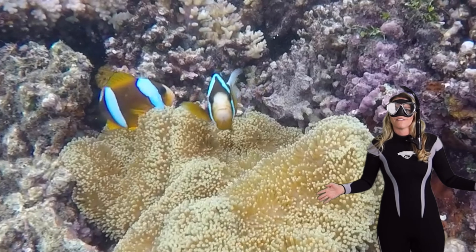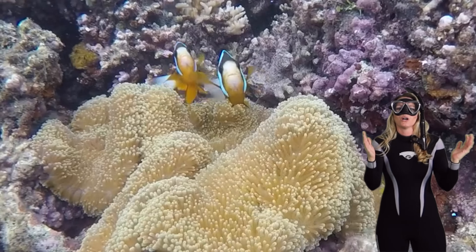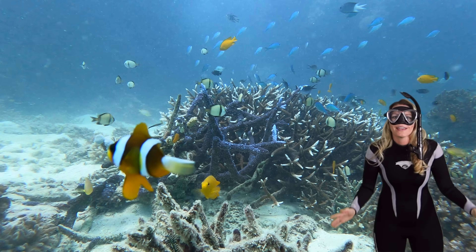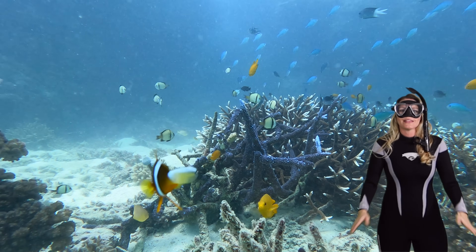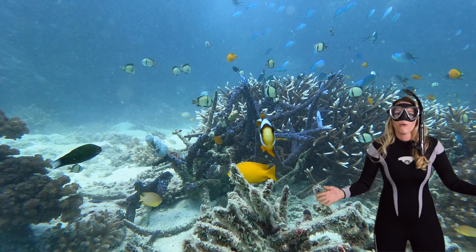It's time to take a dive! Today we're embarking on an adventure to explore the colorful world of clownfish. Our journey begins in this bustling coral reef where these tiny but charismatic fish call home.